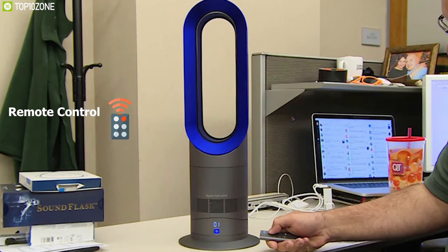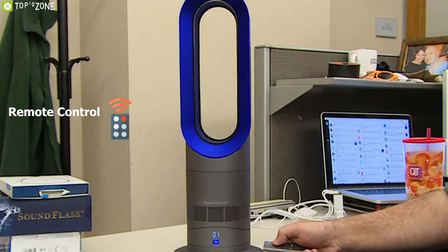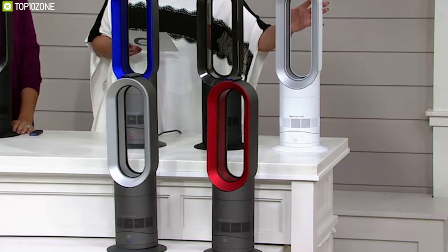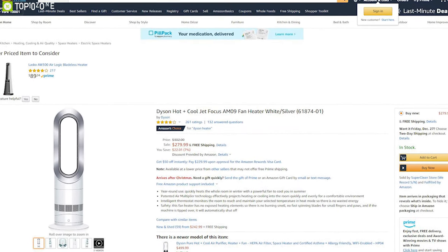The Dyson Hot and Cool Jet Focus AM09 comes with a curved, magnetized remote control that stores neatly on the fan for convenient use. If you're on the market for a total indoor cooling and heating solution, the Dyson AM09 is the right choice, and you can get one for your home easily online.